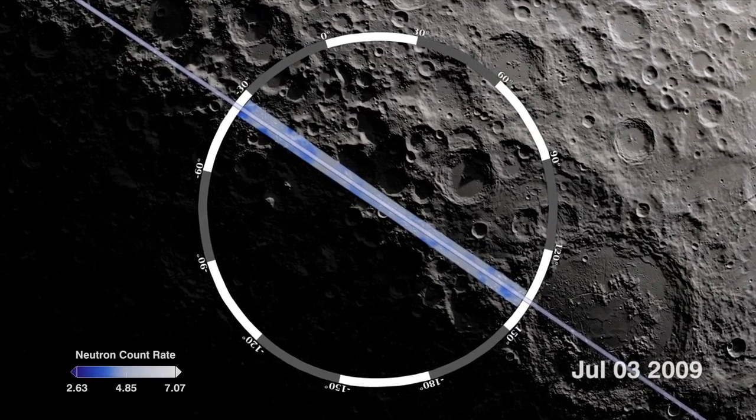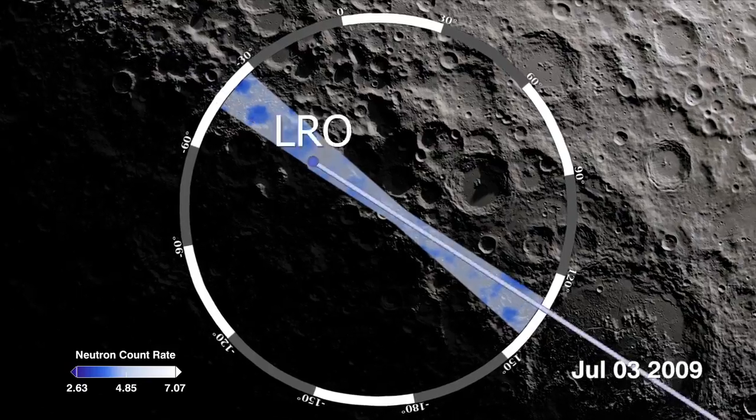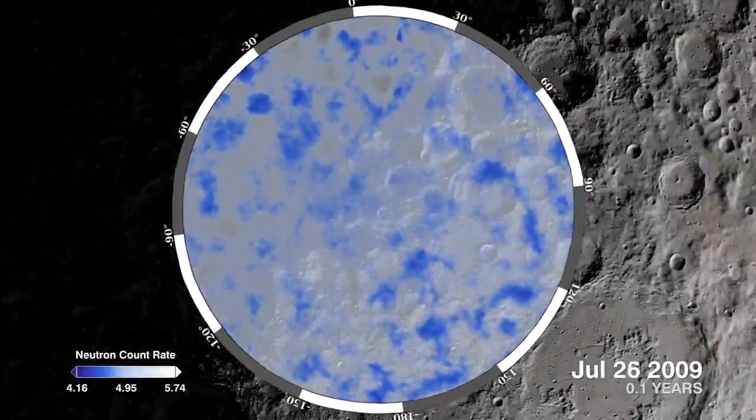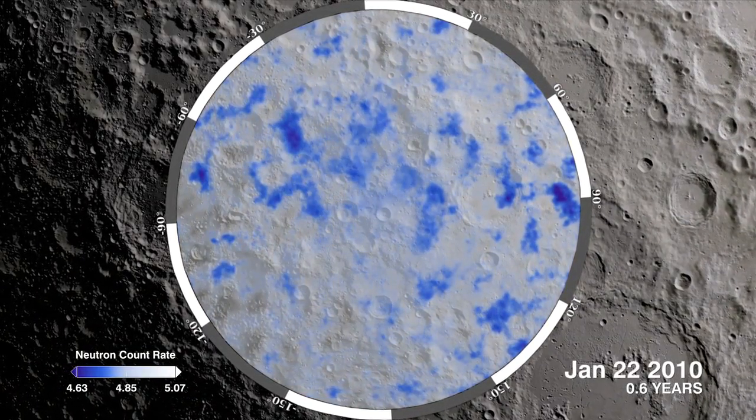To make a detailed interpretation of neutron flux, scientists add together many measurements from many orbits. With each orbit, LEND's dataset gets larger, and its picture of neutron flux continually improves over time.